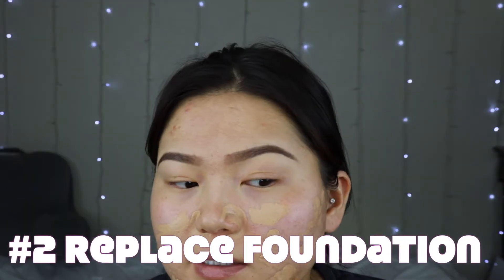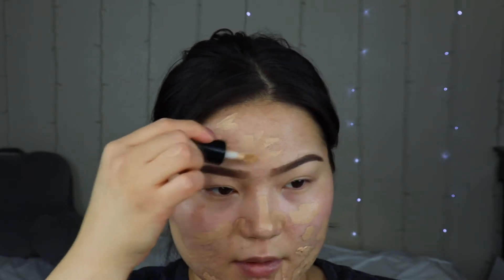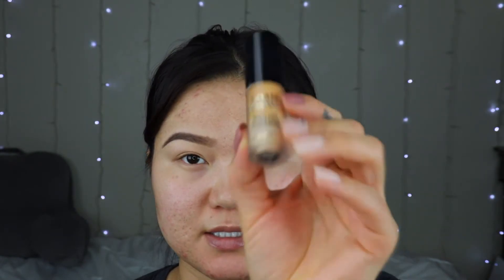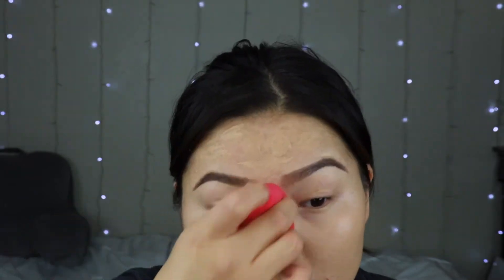The second way to use your concealer is to conceal all of the redness. I have a lot of red scars, so I'm going to be using the Born This Way Multi-Use Sculpting Concealer — this is the mini size. On days that I don't want to do a full face of foundation, I like to save my foundations for when I want to do full glam. So if you have a lot of redness, you can just conceal, especially around your nose. And that's the second best way to use your concealer.